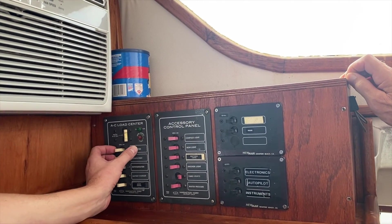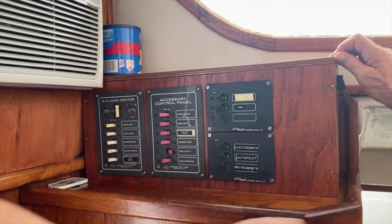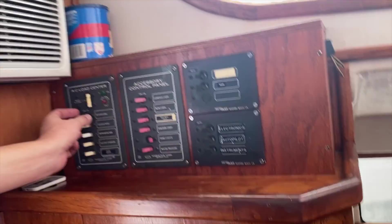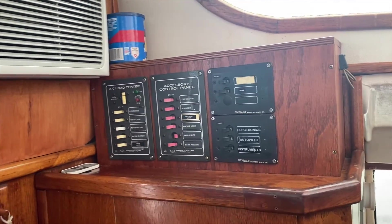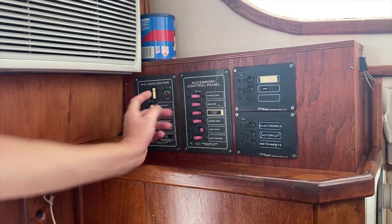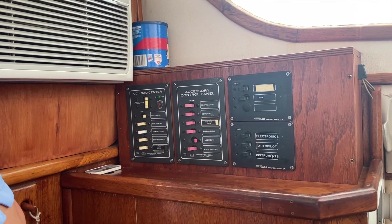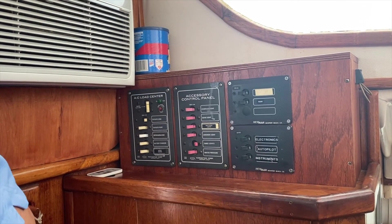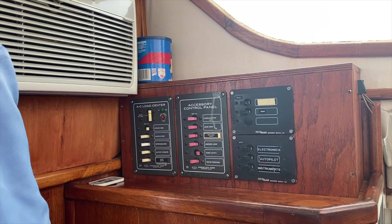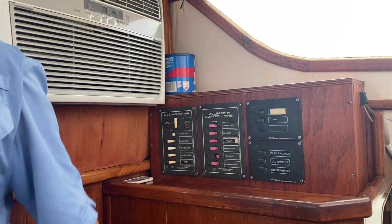You've got your outlets, starboard and port - your regular 120-volt outlets. That turns these on. If you wanted to run the refrigerator off 120V, you turn the starboard outlets on and switch this to number 2 - and that's 120V powering the refrigerator. If you go with 12V it's running off the batteries.